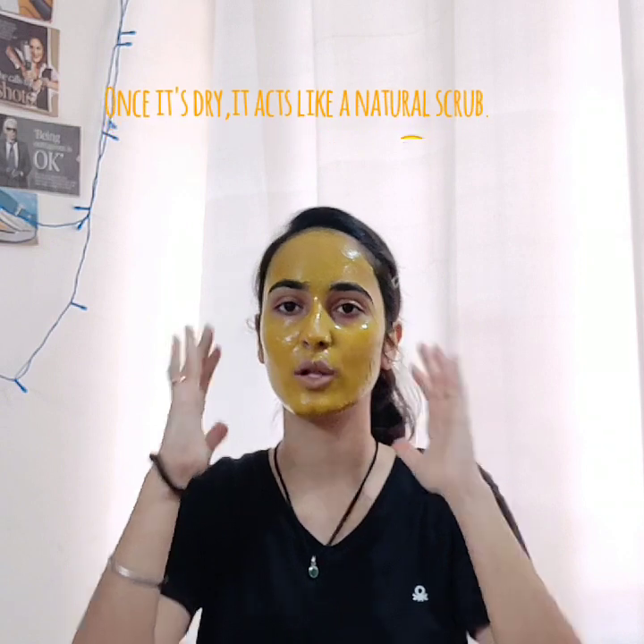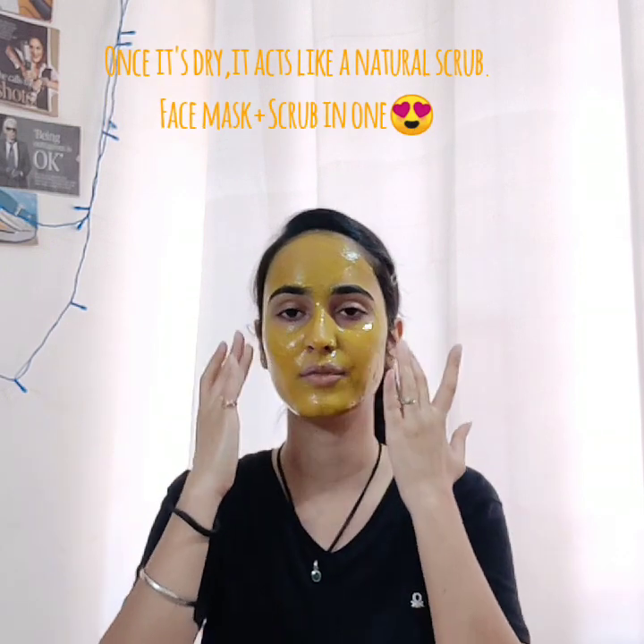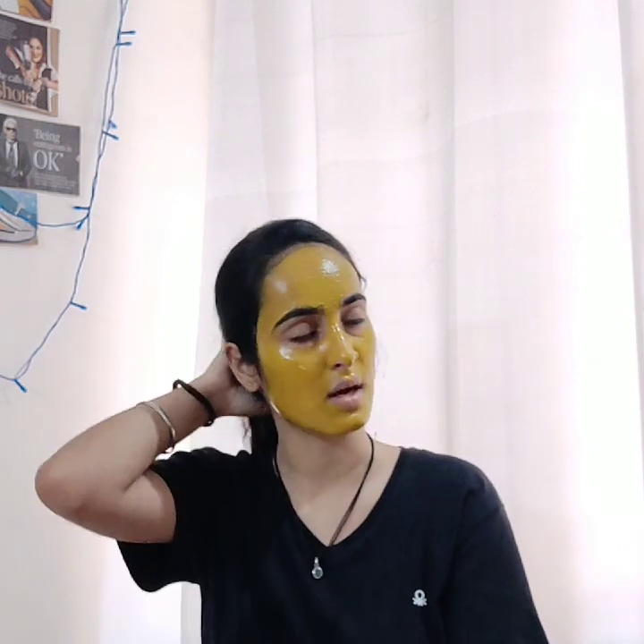I wash it off with lukewarm water, rubbing my fingers in a circular motion. Because once it's dried, it acts like a natural scrub too. So I do the scrubbing within that time as well. I'll let it dry for 15 minutes, then scrub, wash, and come back.